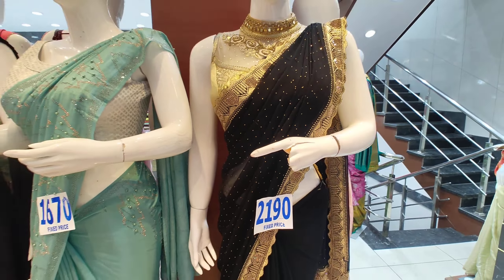Today we have a fancy saree collection — thousand below collection. This is a black saree from 2019 and it is a great attraction for parties.